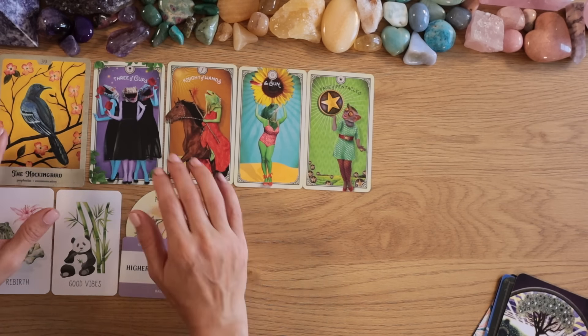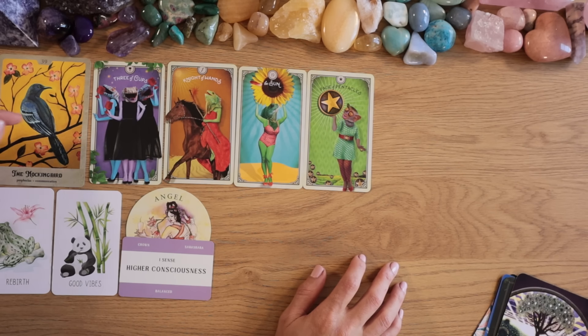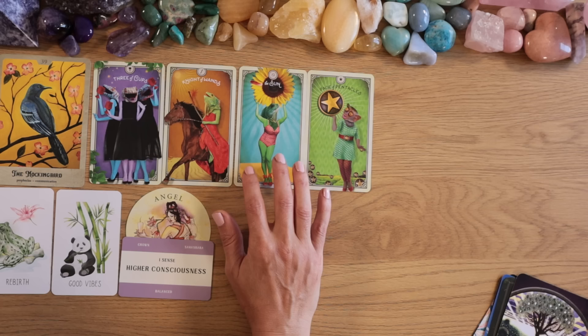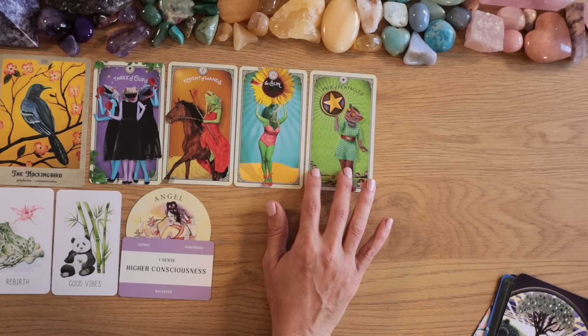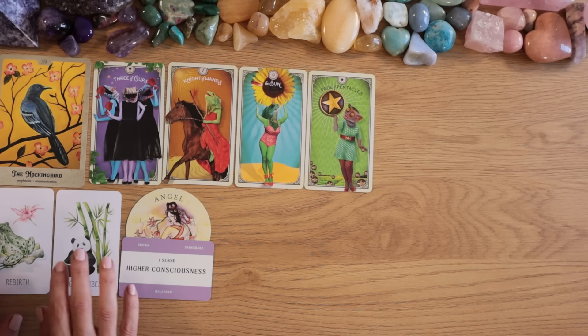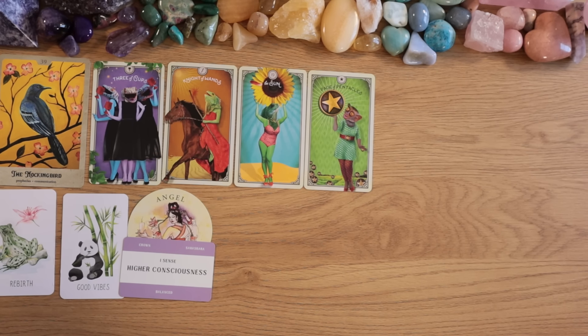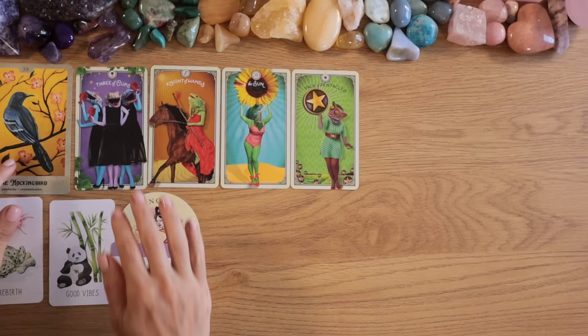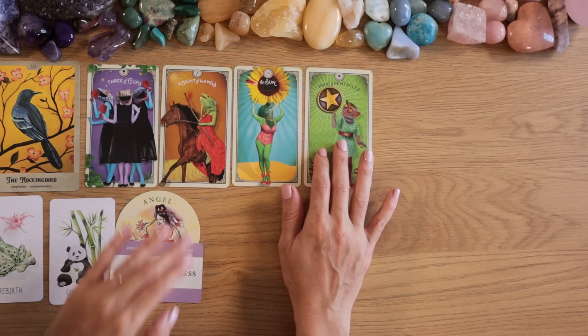The Knight of Wands is coming towards you, and the mockingbird is looking at the Three of Cups — some kind of celebration. The sun is shining, and the Page of Pentacles is bringing an extra gift, extra blessings of money. Blessings are definitely coming.